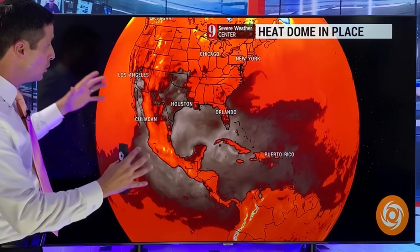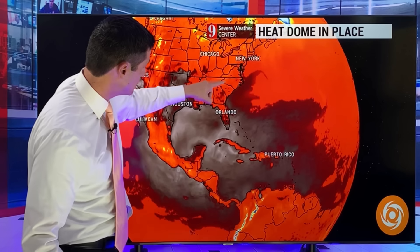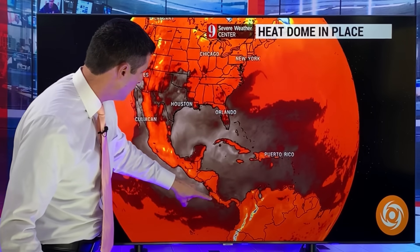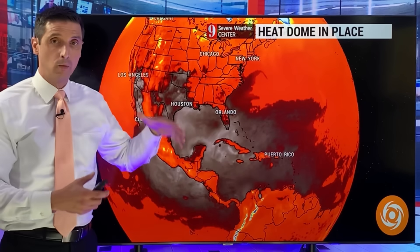Thank you so much for joining me on this Wednesday. I'm meteorologist Brian Shields. The heat dome is with us. Look at this map — to get all of us in these brighter colors, but look at this shading here that even has some dark red and white in it, including the Caribbean, much of the Gulf of Mexico, and much of the southeastern United States. This is extremely hot weather.